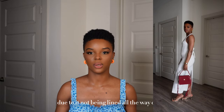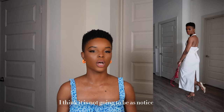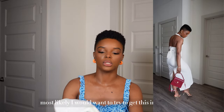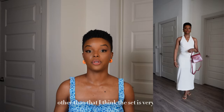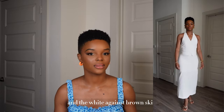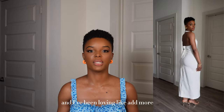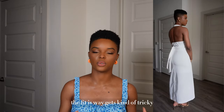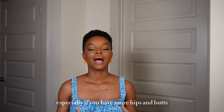With the skirt, it is see-through due to not being lined all the way down because of the slit in the back. I think I would want to try this in a medium. Other than that, the set is very chic — the white against brown skin, I love it. It's more of a classy leisure look. The concept of the set I love, however the fit gets tricky, so if you have more hips and butt, I would definitely size up.